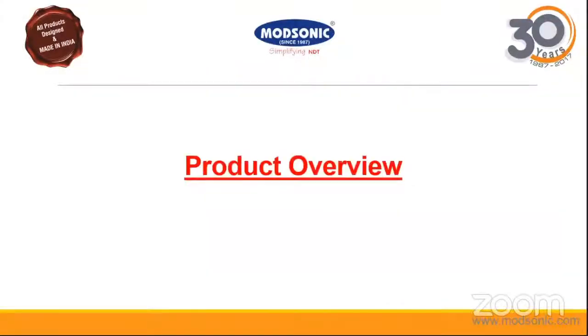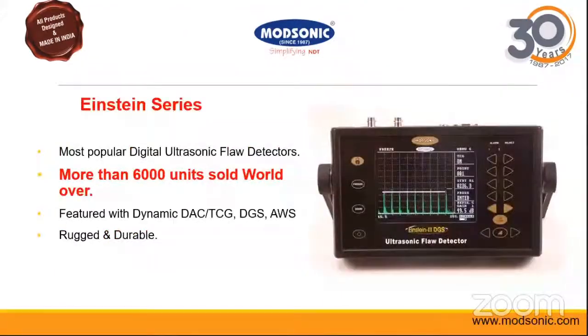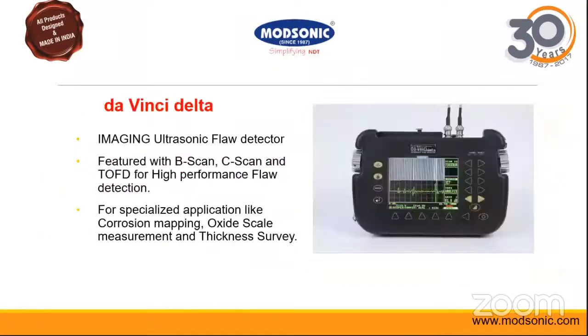We also have other products in our portfolio. The Einstein series flaw detector is our most popular and widely found model in the market, with more than 6000 units sold worldwide. We also have the Da Vinci Delta equipment, which is an imaging flaw detector.